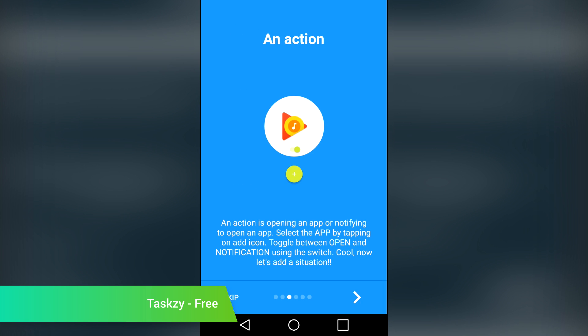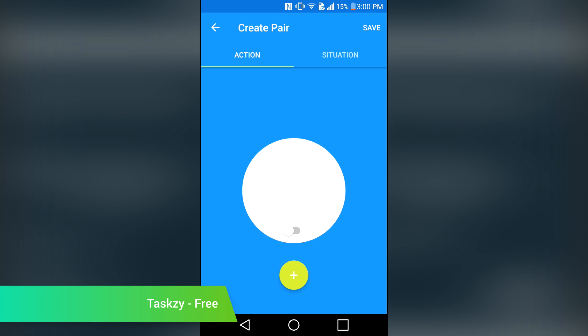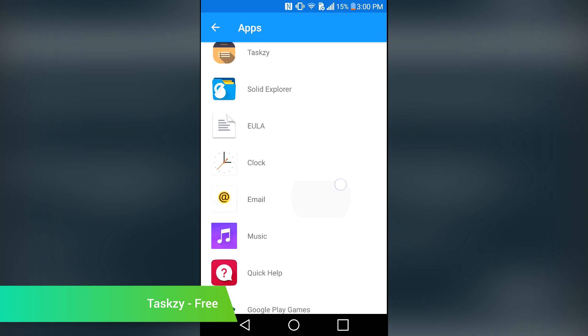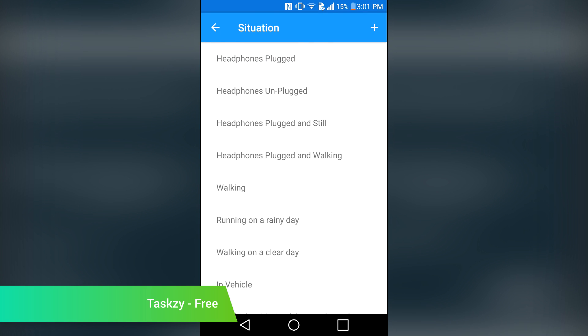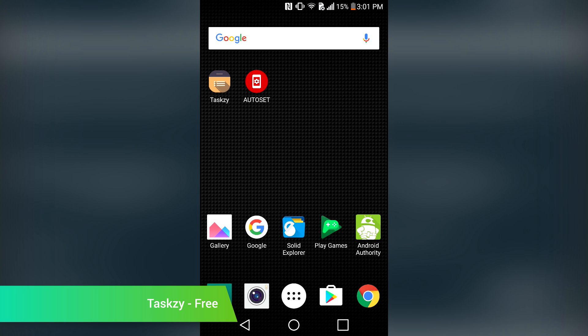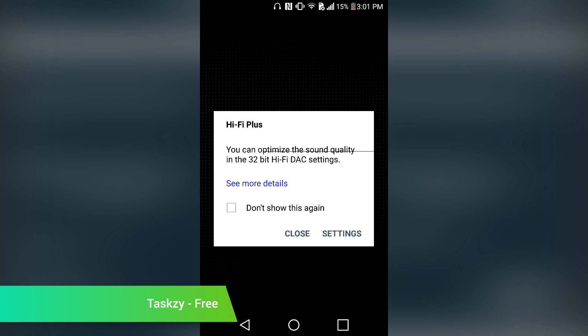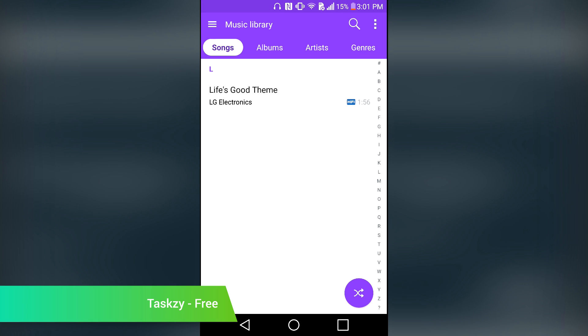Task Z is like a light version of IFTTT. It allows you to program automatic actions based on the things happening on your device. It gives you a decent, if small, selection of commands to give. For instance, you can have it open a specific music app when you plug in your headphones, and then you can have it open a different music app if you plug in your headphones while you're also in the car. It's not the most powerful automation app ever made; however, it's far more simple than most of the other options. It's also totally free.